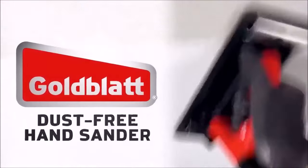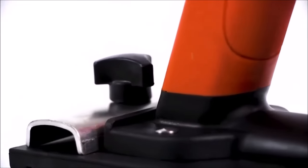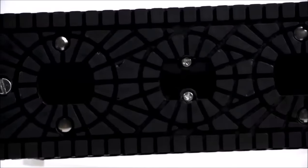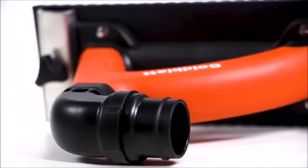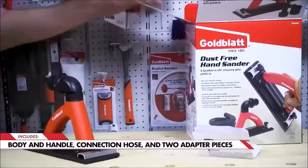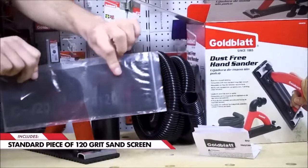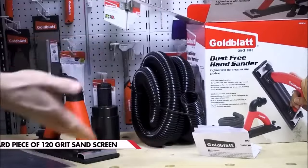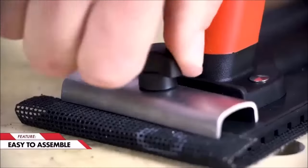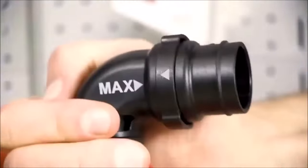Number 5. The Goldblatt Dust Free Hand Sander is a revolutionary tool designed to minimize dust and mess during drywall sanding, reducing up to 90% of airborne particles for a cleaner workspace. Its ergonomic design and soft rubber grip ensure comfortable handling, reducing fatigue during extended sanding sessions. Unlike conventional handheld sanders, this model requires connection to a vacuum machine for operation, ensuring efficient dust extraction. It is specifically designed for use with sandscreens, capturing dust through the sandpaper meshes and directing it into the vacuum hose.